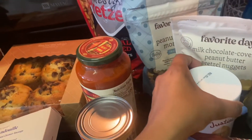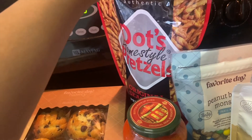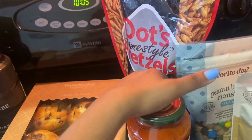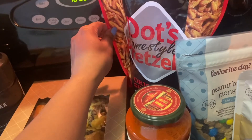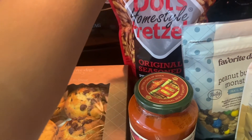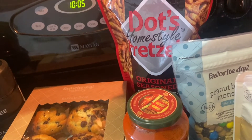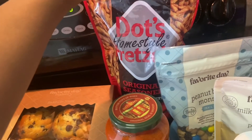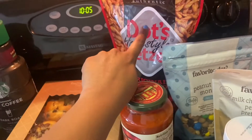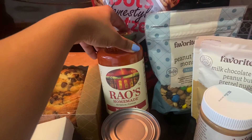I got some Dot's Homestyle pretzels — if you've never tried this brand and you love pretzels, you need to go get them. They are so good, really buttery, like the best pretzels I've ever had. I definitely recommend the original flavor; I tried a ranch variety in blue packaging and it was way too salty. Stick with the original — you will never go back to regular pretzels.